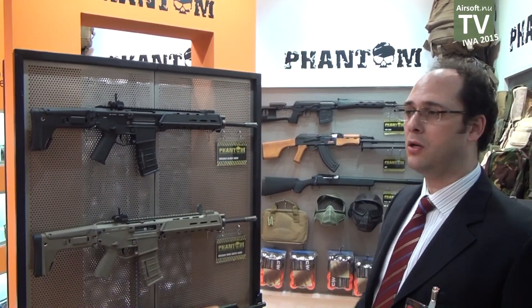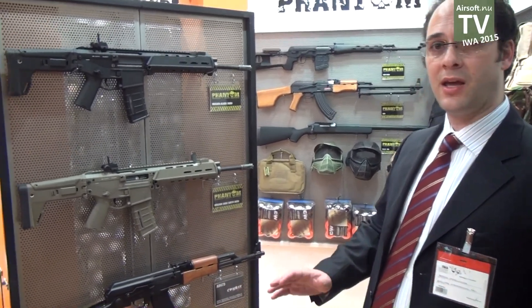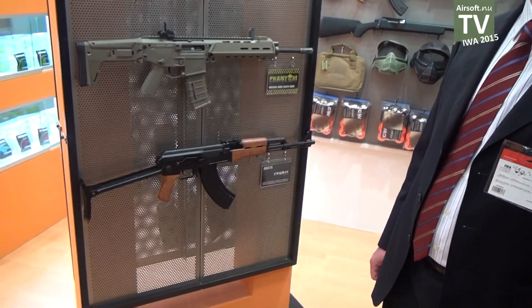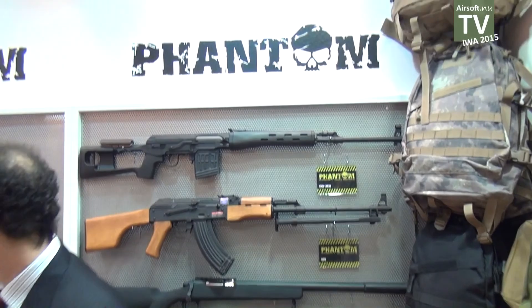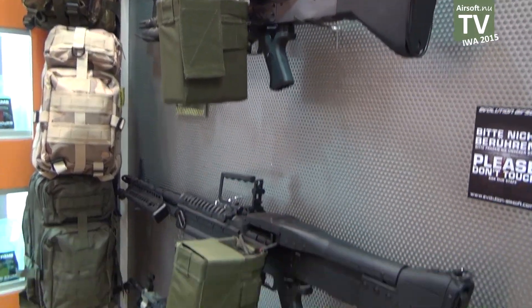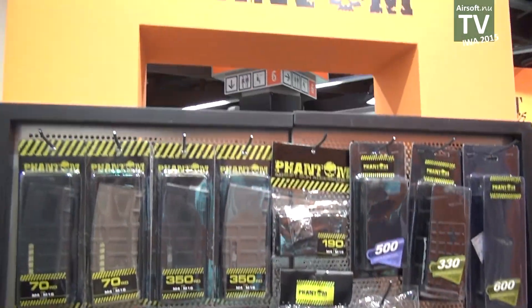The Phantom is another of our brands. The Phantom series is again a special brand designed for young players and beginners, so you can expect high quality but at a price tag which is affordable for everyone. The line is composed of several guns, including machine guns, as well as accessories and tactical equipment.